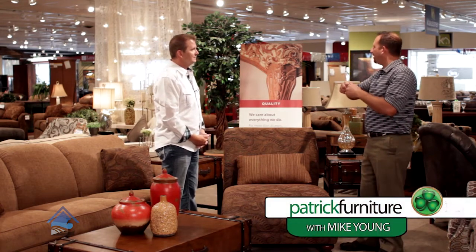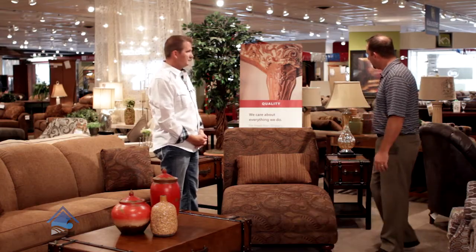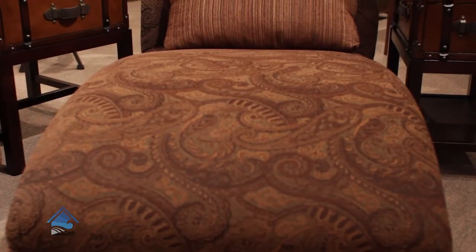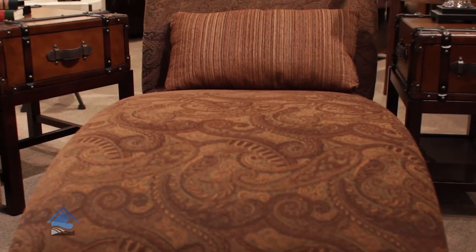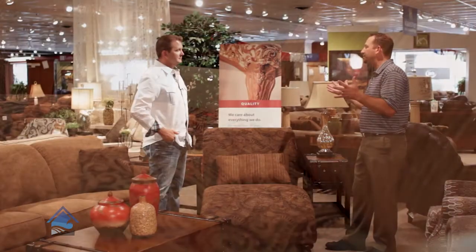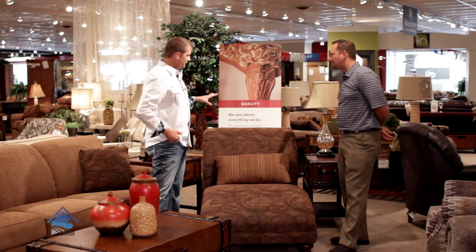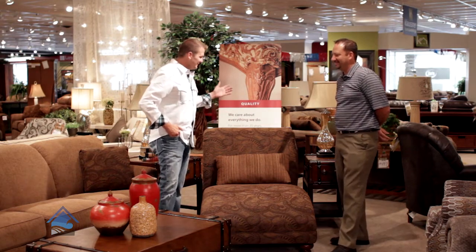Instead of just sort of setting things up in rows, we like to create room settings, and this is a neat little group here. This has been a very popular piece — it's a very nice chaise lounge, available in over 400 fabrics. You can use it in a bedroom or throw it in a large living room. Very comfortable piece, people love them. I can see my wife loving this, curling up, reading a book on a Sunday afternoon.